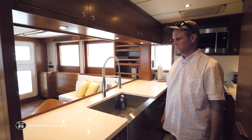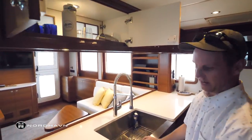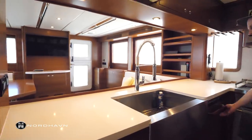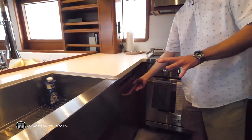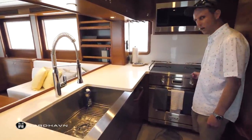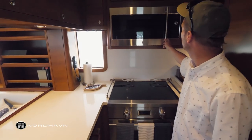The Nordhaven 63 galley is quite large with tons of storage above and below. Standard features include a trash compactor and dishwasher — these can be configured a little differently depending on how the boat is ordered. There's also an induction cooktop, an oven, and a Monogram microwave convection unit.